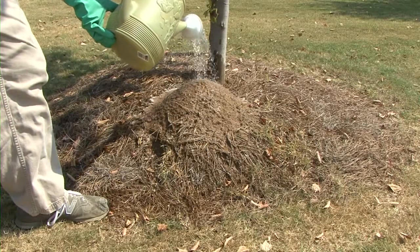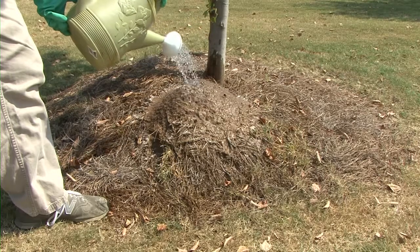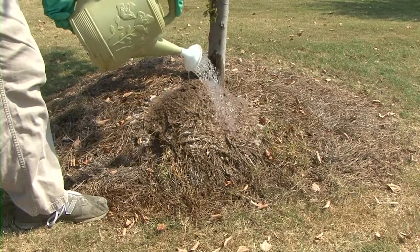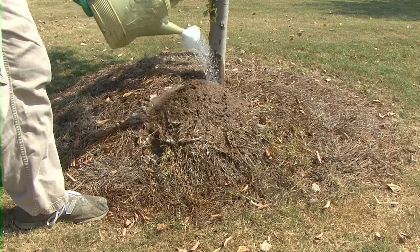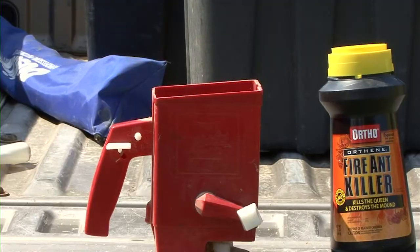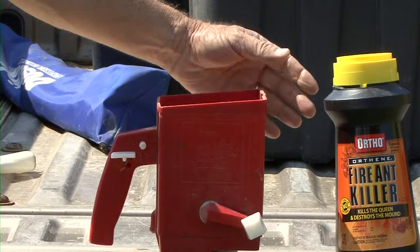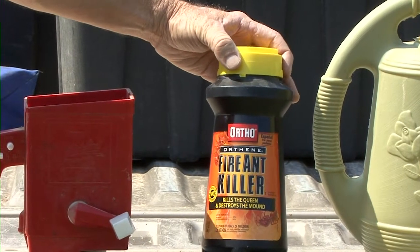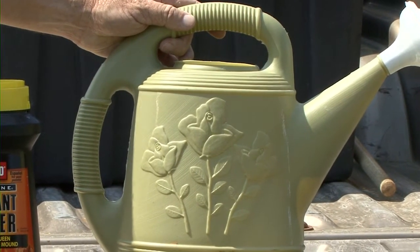There are a lot of different insecticides with directions for applying them as a mound drench. I usually recommend products that contain either permethrin or carbaryl because these products are easy to find, they give quick control, and they have a lot of other uses in and around the home landscape. In summary, you want to knock out fire ants using a one-two punch: use granular bait applied preventively as the foundation of your fire ant control program, keep a can of dry mound treatment on hand to spot treat mounds that the bait treatments miss, and resort to liquid drenches only for mounds that you need to kill immediately.